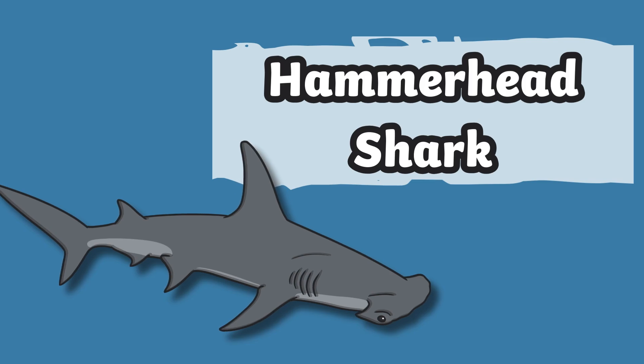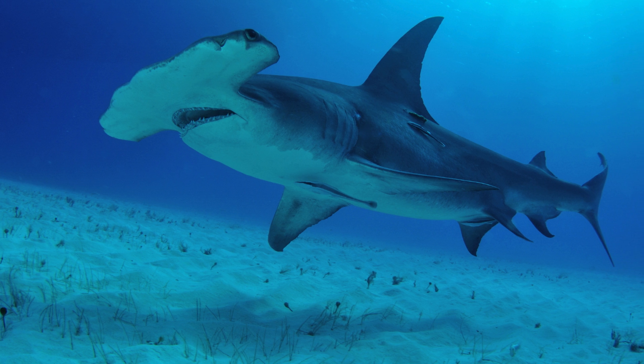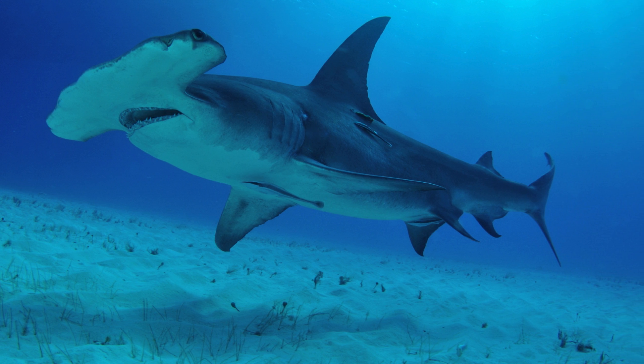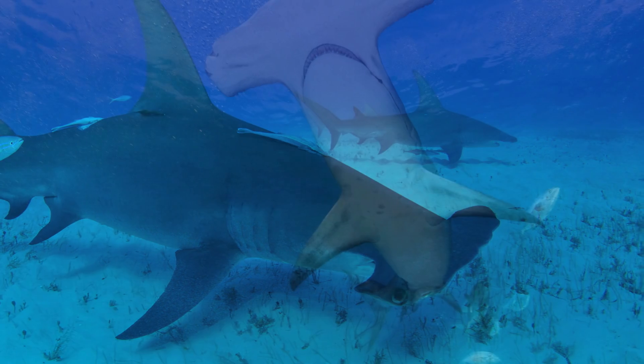This is a hammerhead shark. Hammerhead sharks have an unusual shape. Their head is wide and flat with an eye on each side. This helps them see all around them when hunting for prey.